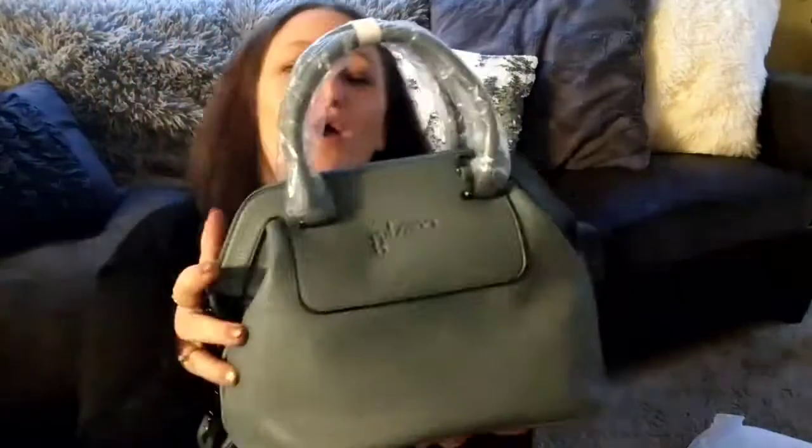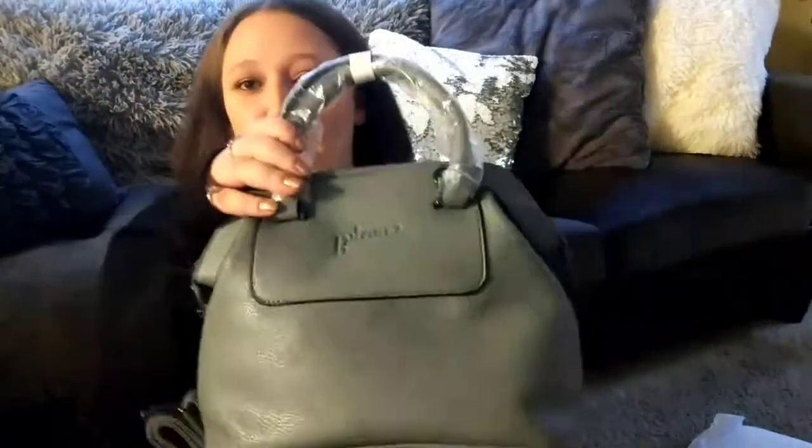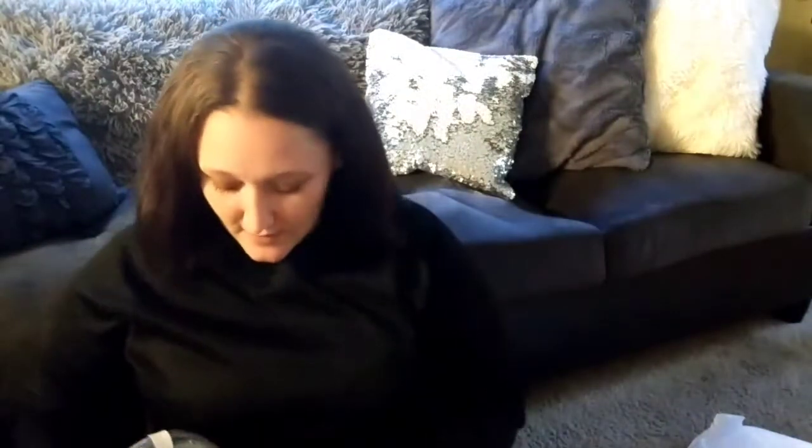This is the only thing in the outer bag, so the other stuff must be inside the bag itself. Here is the bag — it came with a strap and it's a gray bag, a nice gray leather bag. It's really nice!